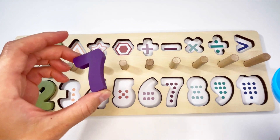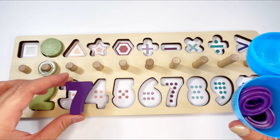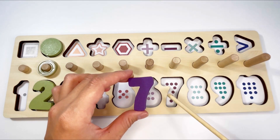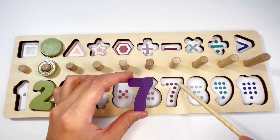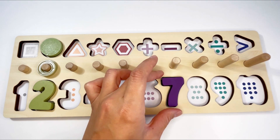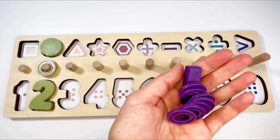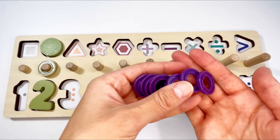Oh wow, it's the number — that's right, number seven! Let's see where it goes. No, no — that's right, it goes in here! Let's count: one, two, three, four, five, six, seven. It goes in!